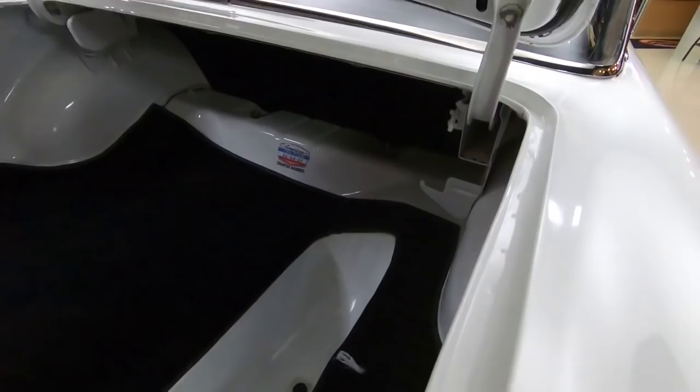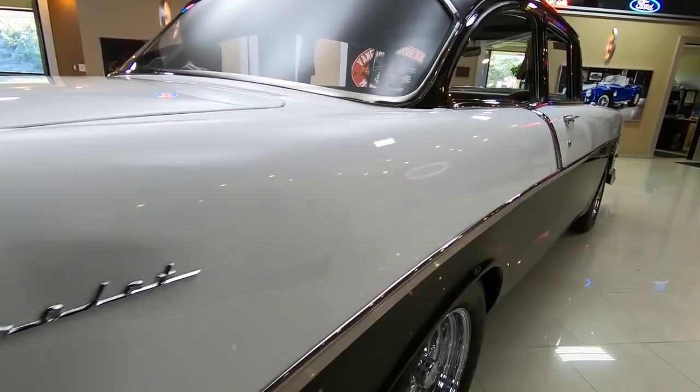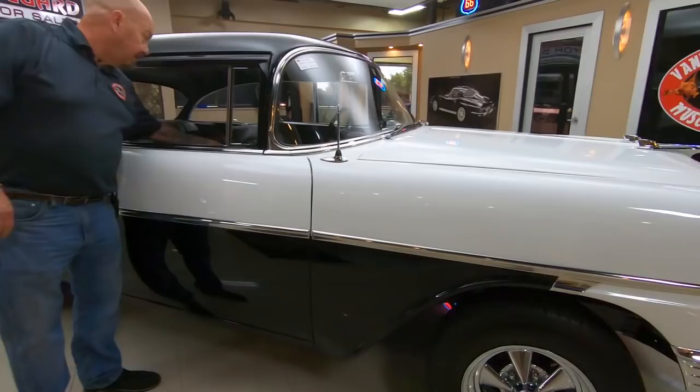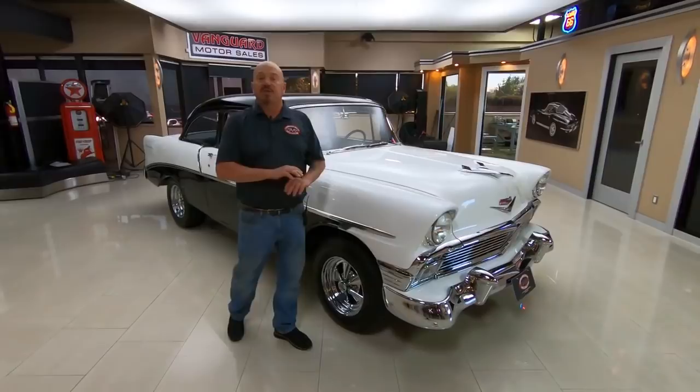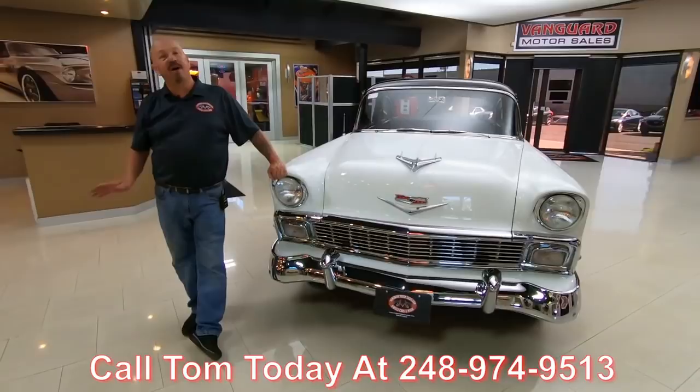Look down the side of that passenger side — nice and straight just like the driver's side. Now at Vanguard Motor Sales we don't do any consignment whatsoever. That means we own this 56 Chev, so you can bet we spent the time to check it out before we laid out our money. Then the first thing we do when we get them back here to the shop is we get them up on the lift so we can check them all out, so Tom can answer every one of your questions when you call him at 248-974-9513.